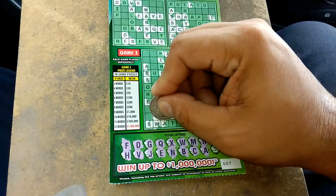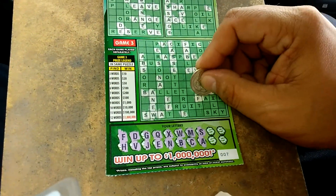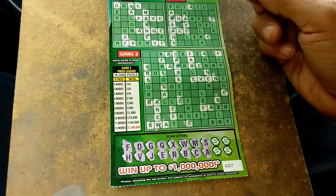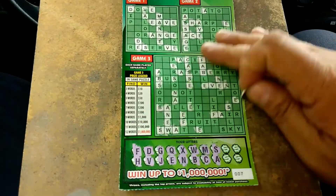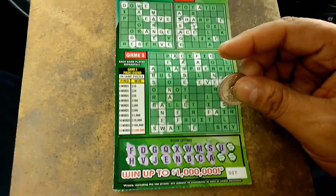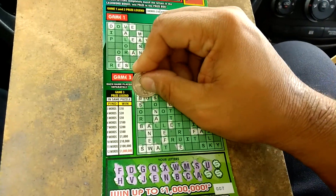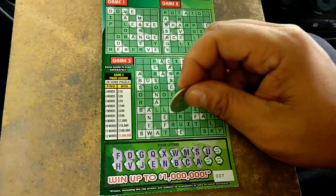We got the word an U. There's an A. And there's an E that I forgot. All right. The letter U. We got the word BUST. We got two words down below.